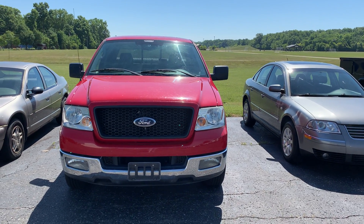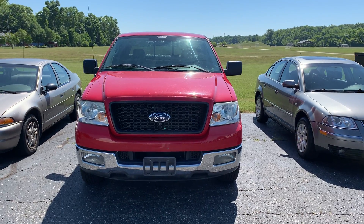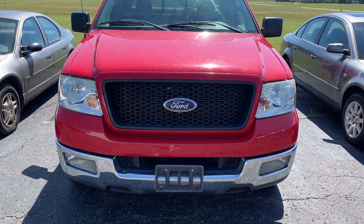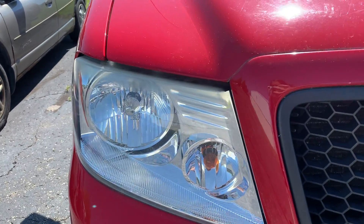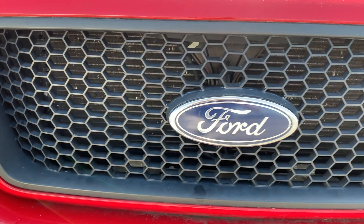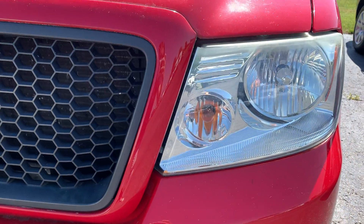Good morning, Gary. This is Kirsten Repp here with Terry Hendricks Ford. I'm a Business Development Manager. Just sending you over that '04 F-150 that you asked to see a walk-around video of. I'm just going to zoom in here so you can take a look at everything on the truck.